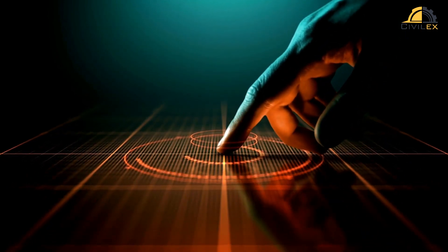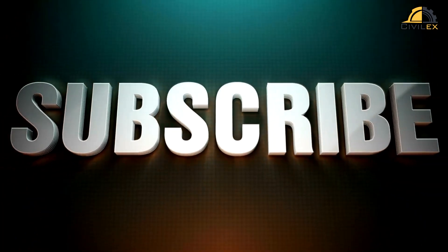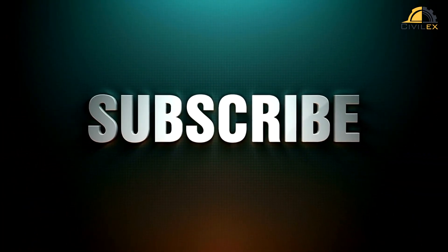If you found this video interesting, don't forget to like, share, and subscribe for more content about the exciting world of civil engineering. Thanks for watching, and I'll see you in the next video.